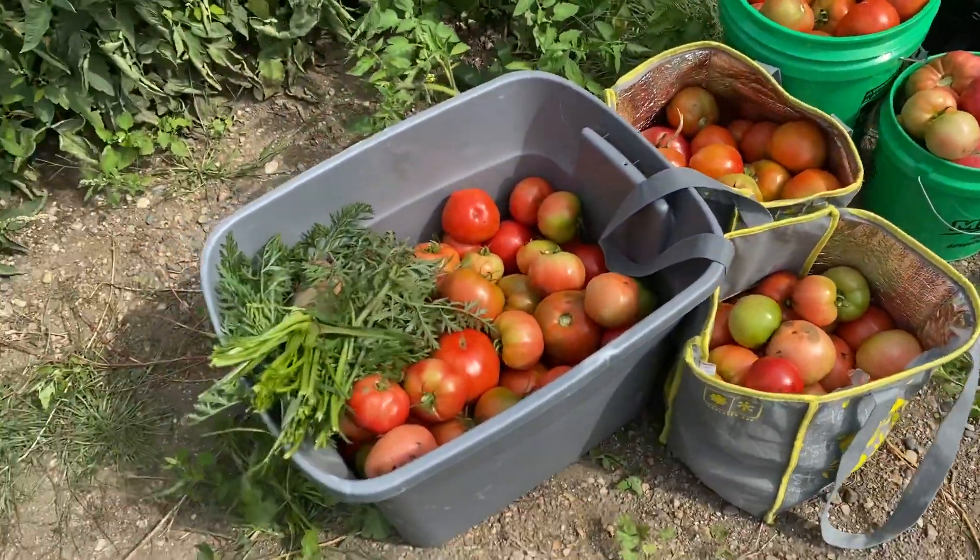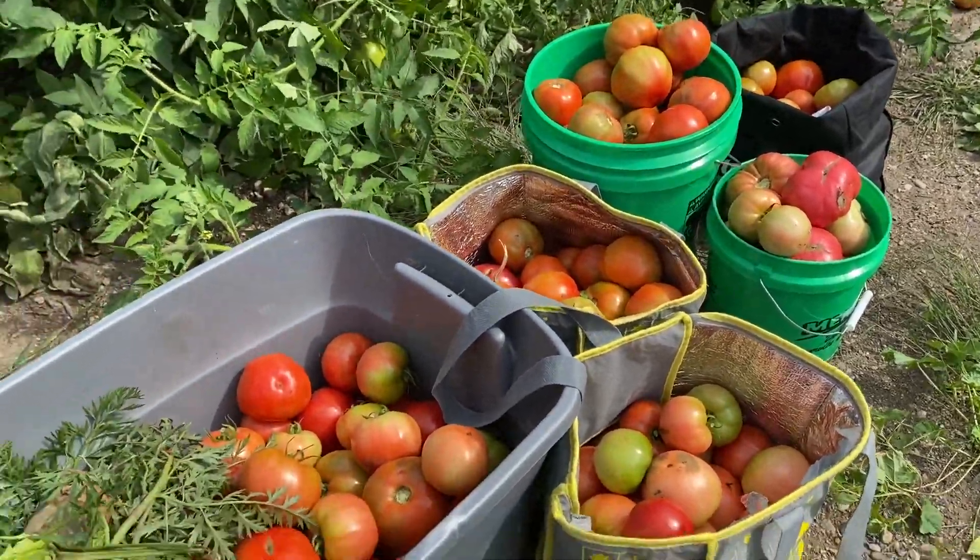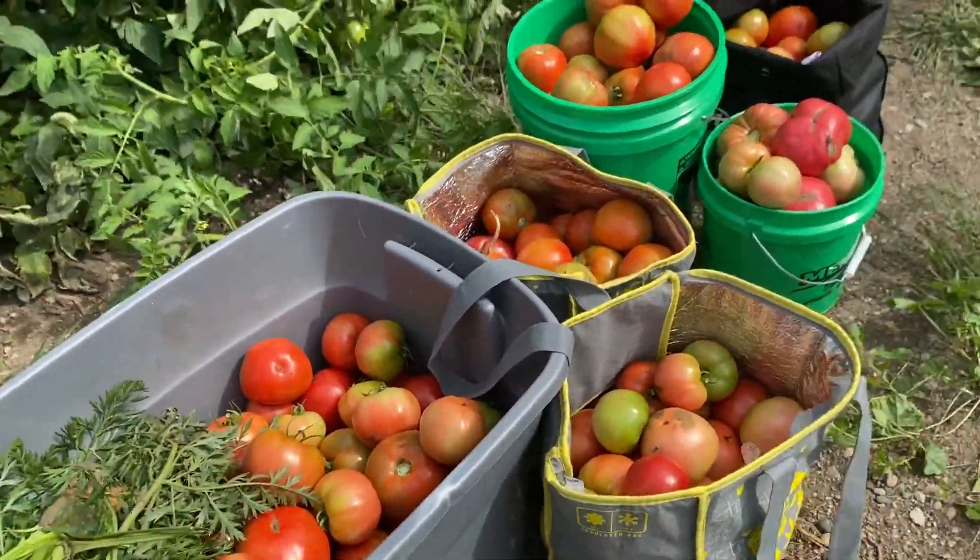This is what we just picked a little bit ago — just a couple tomatoes to take home. That's all.